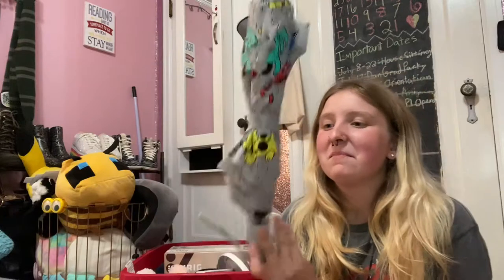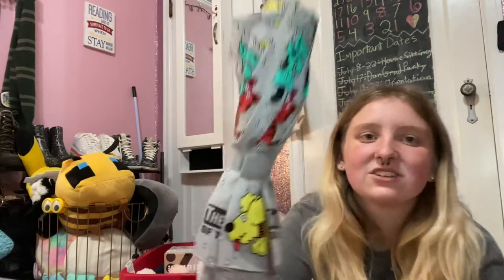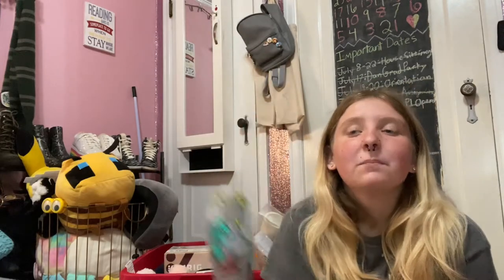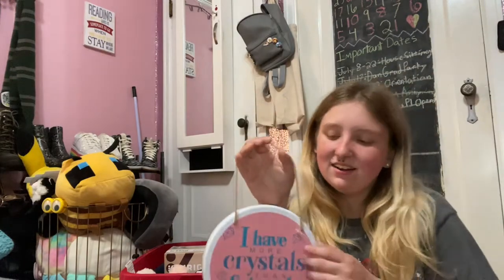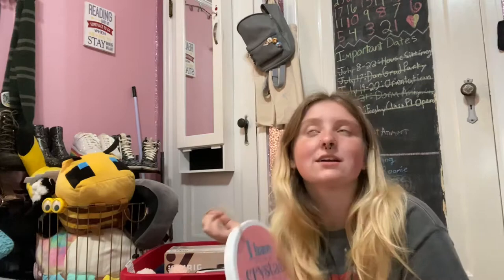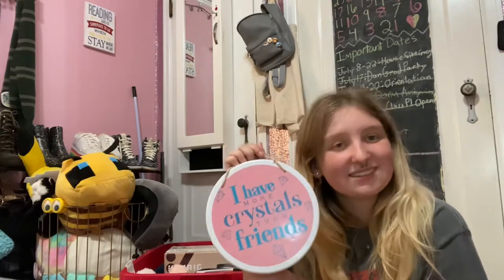My mom found this umbrella from the Humane Society of the United States — it says 'it's raining cats and dogs.' Gray isn't exactly my aesthetic and it's a little bigger than I wanted, but I'm an animal science major, pre-vet — of course I need an umbrella that's raining cats and dogs. I also got this sign from At Home: 'I have more crystals than friends.' I was struggling to find storage big enough for my crystals to take to college, which really says a lot. And just a literal buttload of command strips.